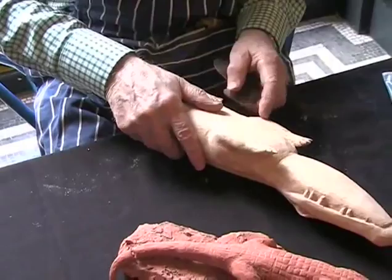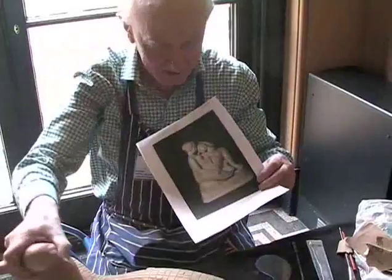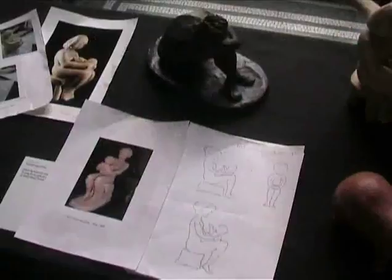So then it was a question of finding some pictures that I could use. I looked on the internet and sure enough, they gave me that. So that was the starting point. I did a kind of drawing that I thought I'd follow.